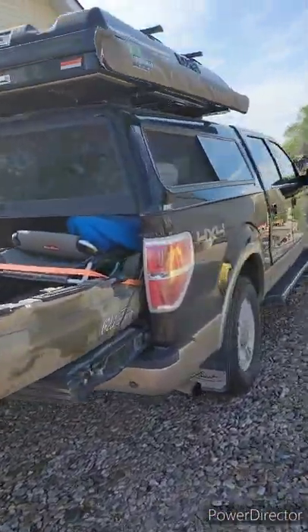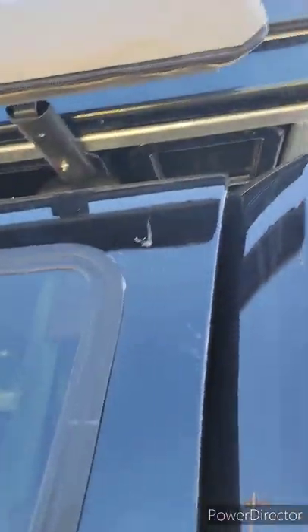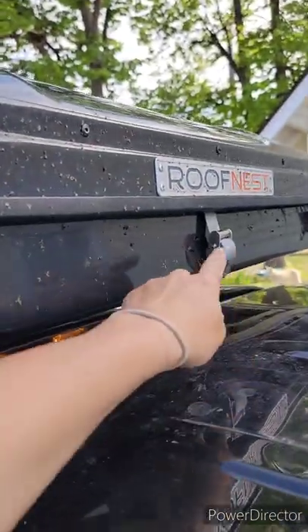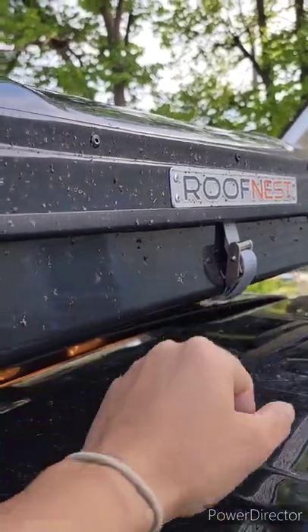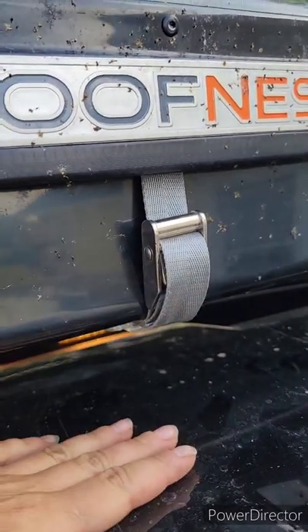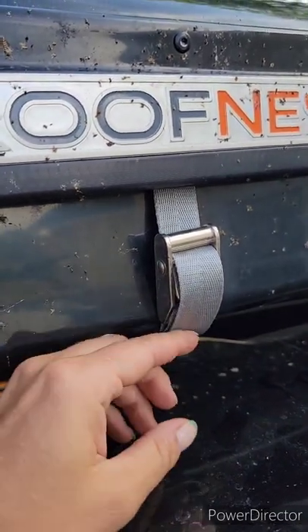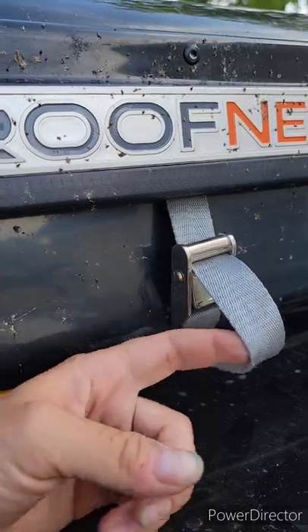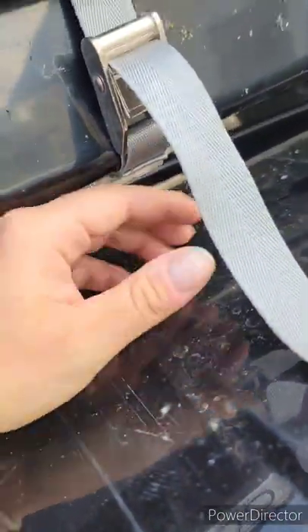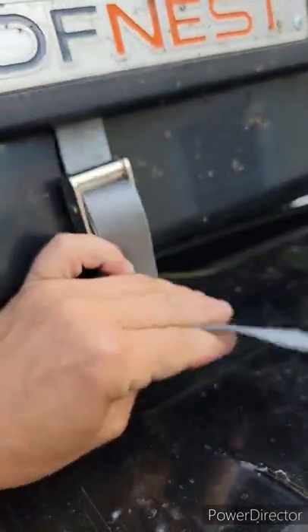I do have an awning over here. One handy thing to know about this rooftop tent: there's a strap that keeps the tent down. If your tent is sitting over the cab of your pickup like mine is, you definitely want to tuck this in — if you don't tuck this strap into that little keeper, it will just flap all day long and it is so annoying.